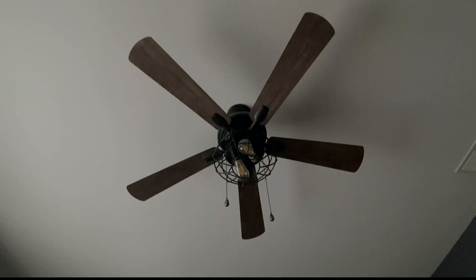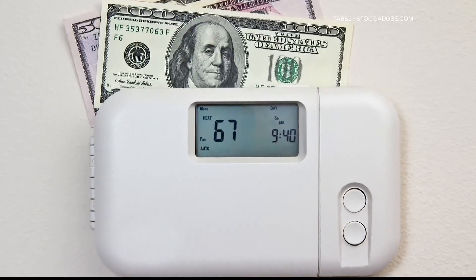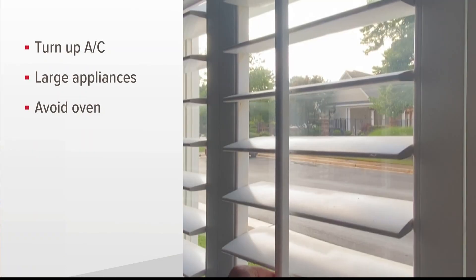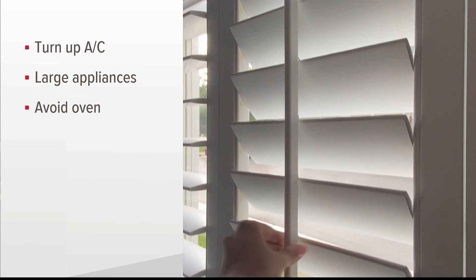So while Georgia Power works to make sure the lights stay on, how can you make sure your bill stays low? Take a look at your filters — make sure they're clean and replace them if needed. Try to keep your windows and doors shut to keep the cool air in.